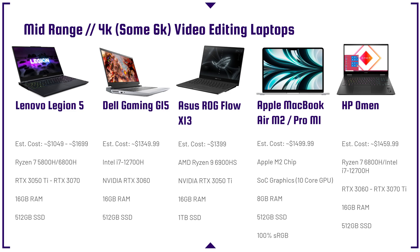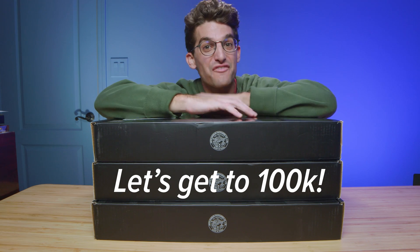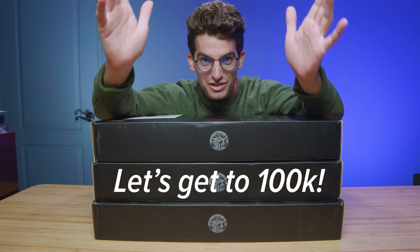The best bang for buck 4K video editing laptop — probably out of this entire lineup — is the Lenovo Legion 5. My community goes nuts over this laptop. It has a fantastic price point, great performance, and solid color gamut range, usually around 95–99% sRGB, which is good for video editing. You could even do some 6K video editing with it as long as you get the RTX 3060 GPU or higher. Lenovo sent over three Lenovo Legion 5 Pros, and as soon as we hit 100,000 subscribers, we're going to kick off a giveaway. The faster we get there, the sooner it's coming your way.